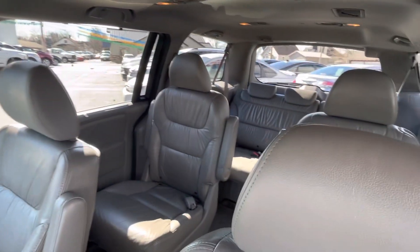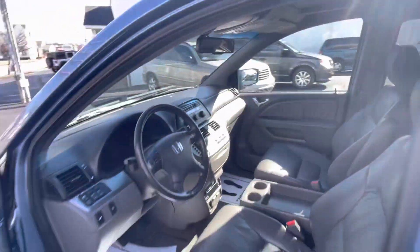If you're looking for a minivan, this may be the one for you. Hope to hear from you or see you soon.